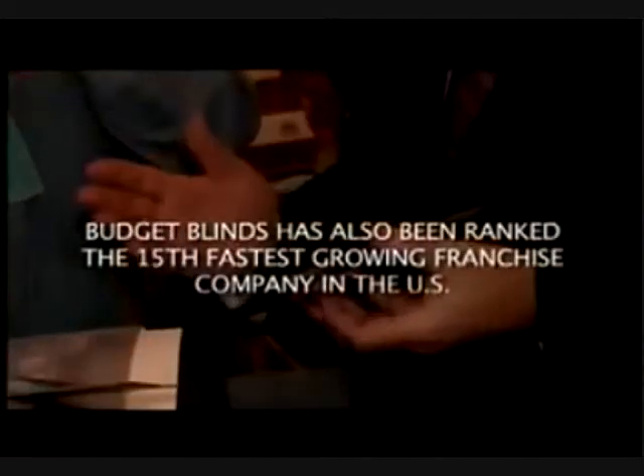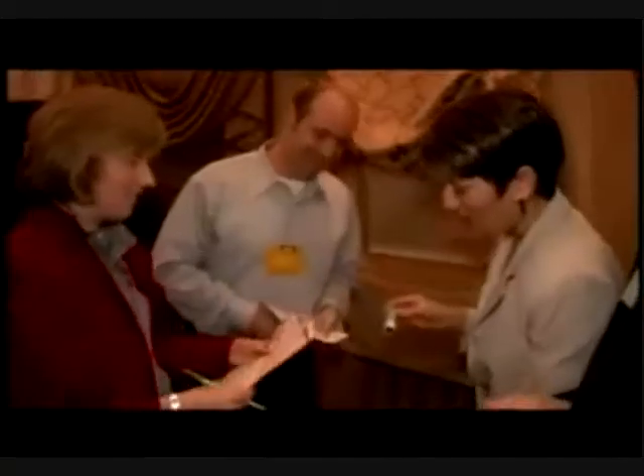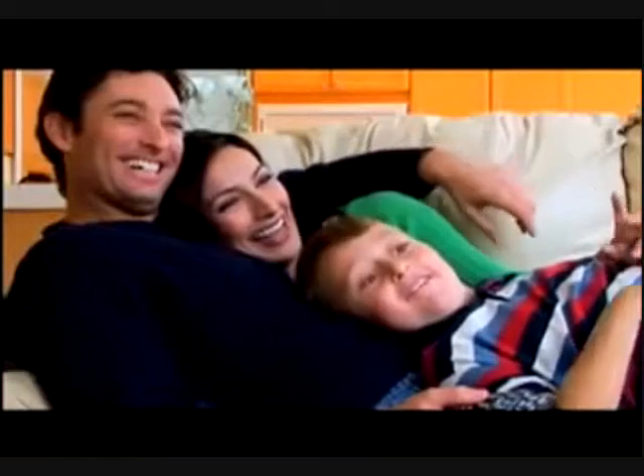Budget Blinds has been ranked the 15th fastest growing franchise company in the U.S., with nearly 1,100 locations throughout the U.S. and Canada, making it a company to consider for an excellent franchise business opportunity. They have been franchising since 1994, have over 1,100 franchises, and carry a $10 million national advertising budget. Getting into a Budget Blinds franchise offers the chance to live the American dream — to set your own schedule, work from home, spend time with family, and build equity for the future. Budget Blinds has been number one in its space since it began franchising in 1994.